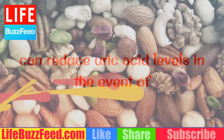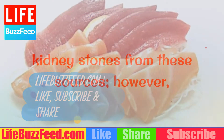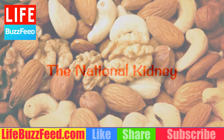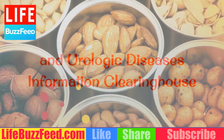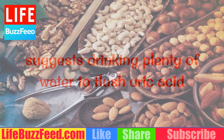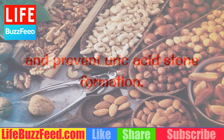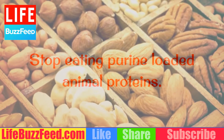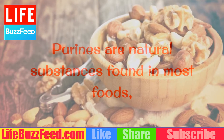In the event of kidney stones from these sources, consult with a physician to determine the type of stone formed. The National Kidney and Urologic Diseases Information Clearinghouse suggests drinking plenty of water to flush uric acid and prevent uric acid stone formation.